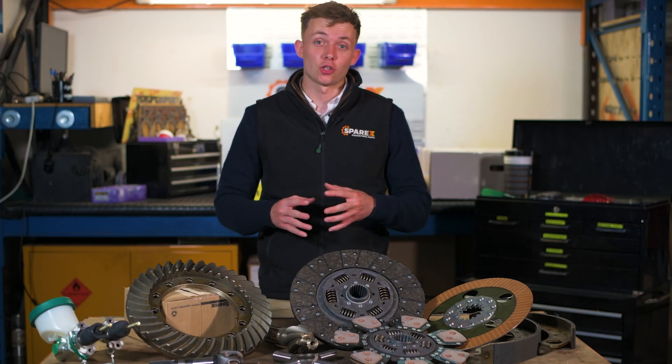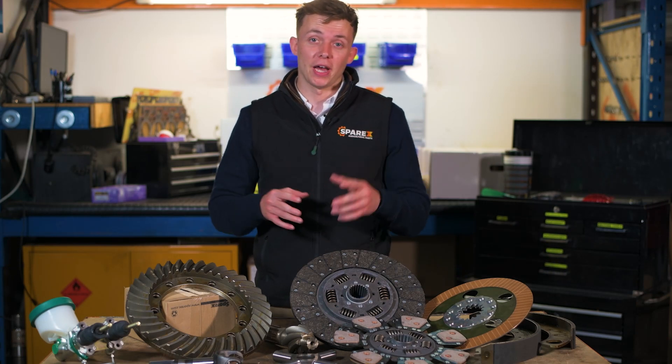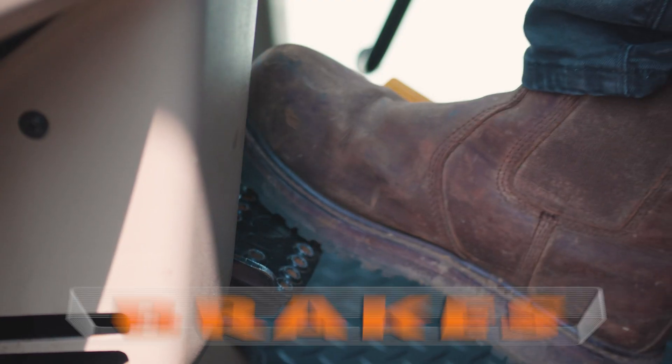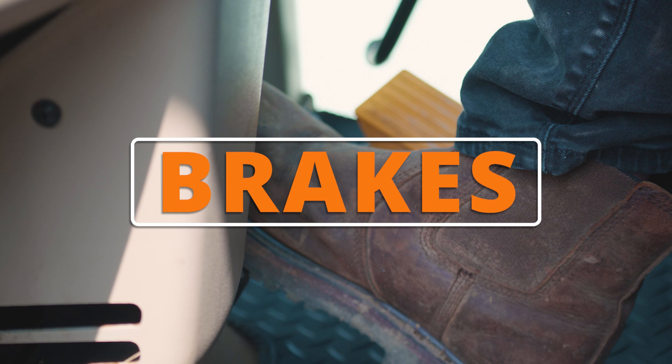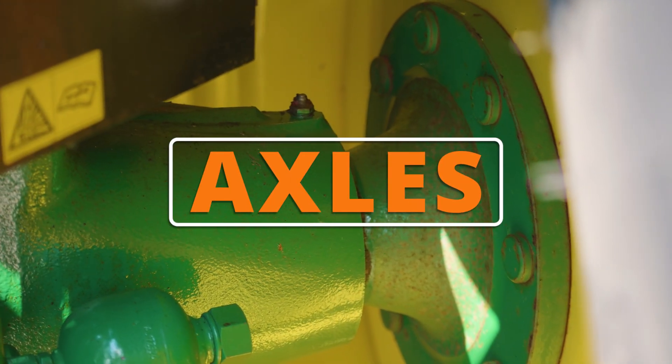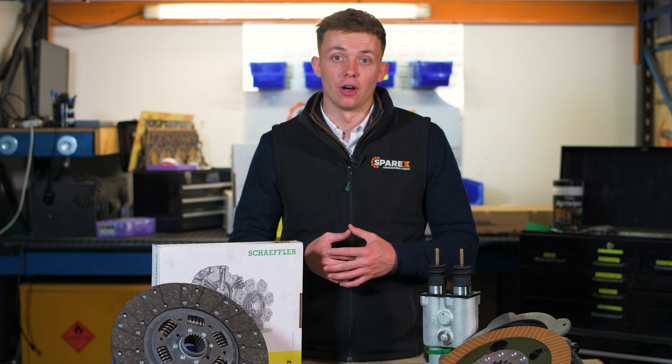Hello, today we're going to be talking to you about axles and powertrains for your tractor. We are going to advise you on what to look out for in your tractor's performance or efficiency to make sure that you can be proactive in your maintenance to prevent any downtime.